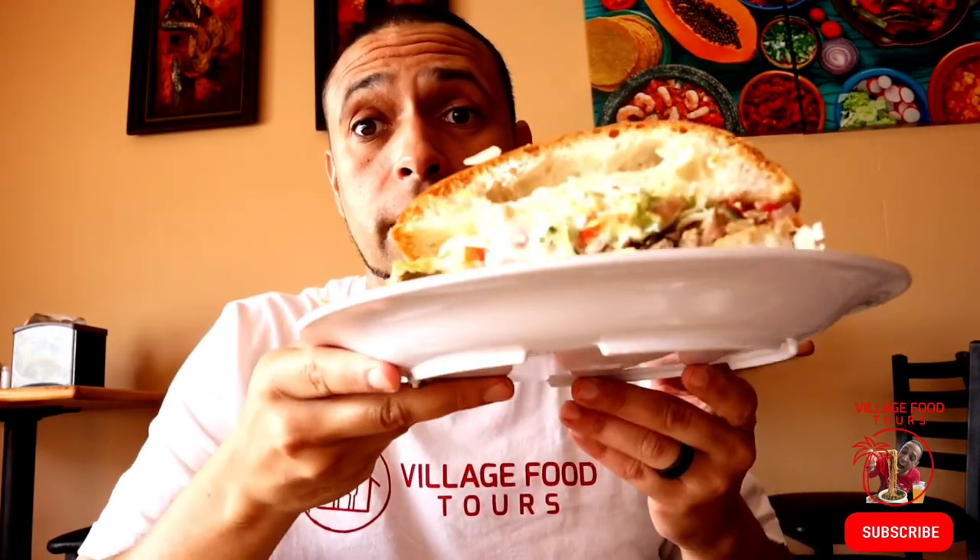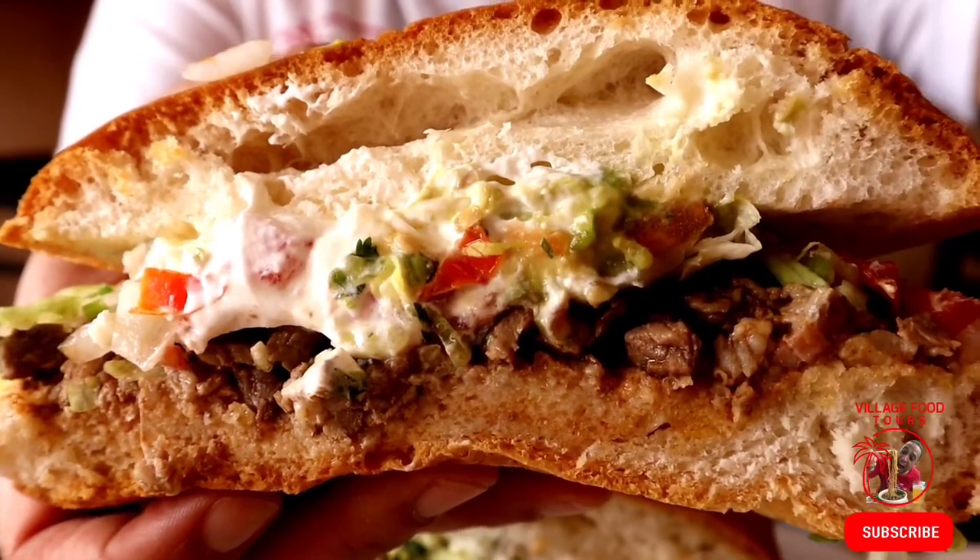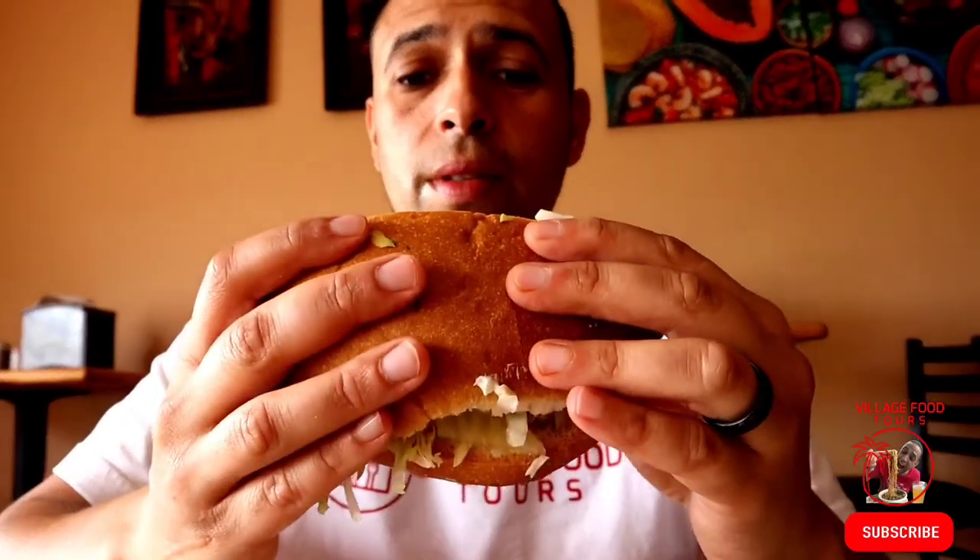Last but not least, the torta. So a torta is a Mexican sandwich. And then they'll throw in the meat, some sour cream, guacamole — just all that good stuff gets put in there. I love sandwiches, but it comes with a really thick bread. I've been here about an hour watching them make all the awesome food. I'm honestly really, really full right now. Amazing what they did with all these dishes coming out here.